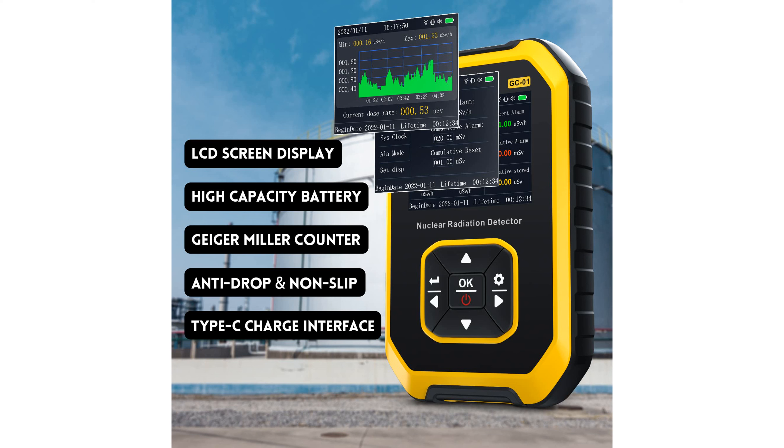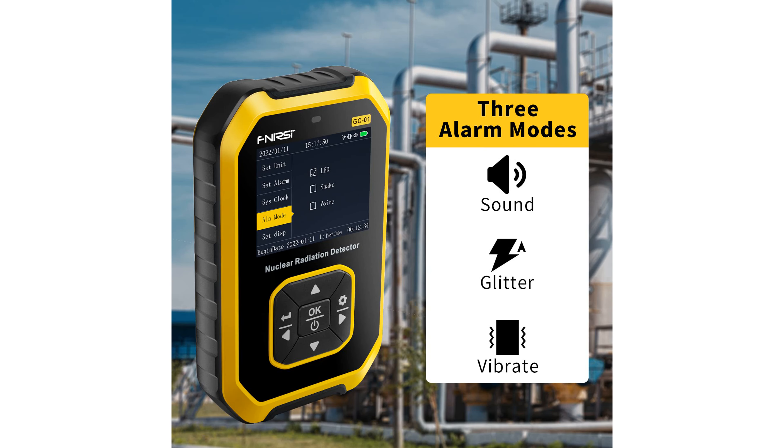This radiation detector is widely applicable in environments with potential ionizing radiation exposure, such as geological surveys, nuclear power plants, radiology laboratories, and even home improvement. With a price tag of $59.48 and a review score of 4.2 from 687 reviews, the FNURSI GC01 provides excellent value for money, demonstrating high performance and customer satisfaction.